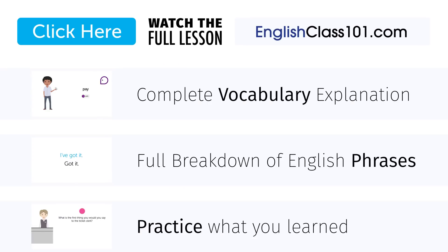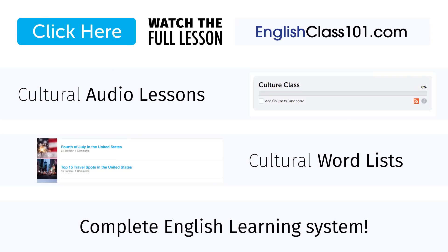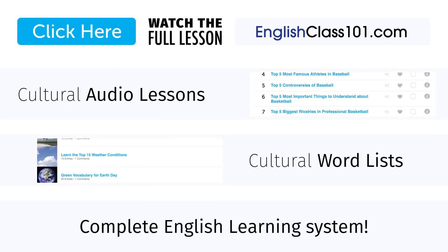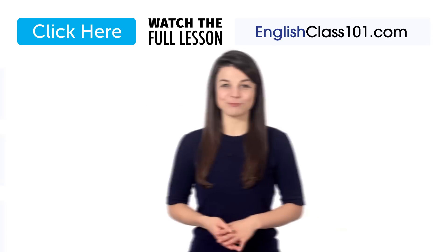Liked this quick lesson? Watch the full version at EnglishClass101.com to understand the whole dialogue. While you are there, learn all about American culture with our audio lessons and cultural word lists. Sign up for your free lifetime account at EnglishClass101.com. See you next time!